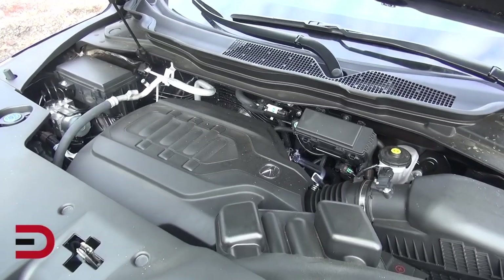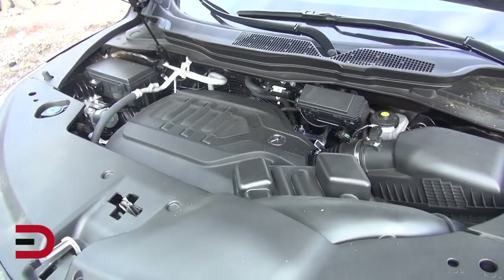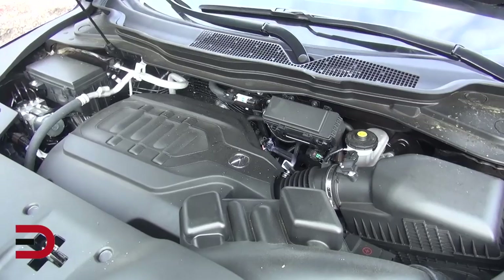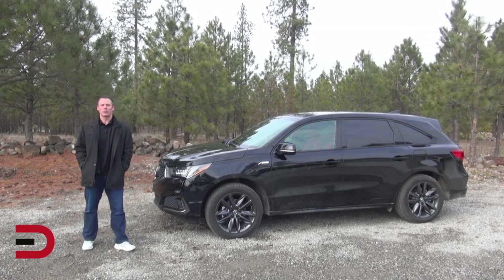Under the hood is a 3.5-liter V6 engine with variable cylinder management, 290 horsepower, and a 9-speed automatic transmission. Fuel economy is 19 city, 25 highway. It also has super handling all-wheel drive.